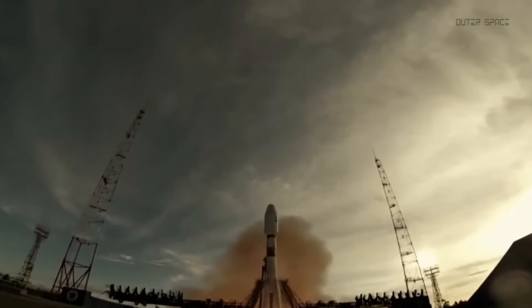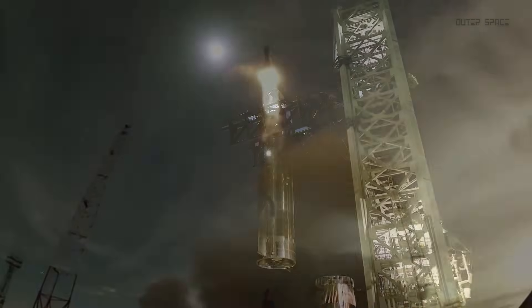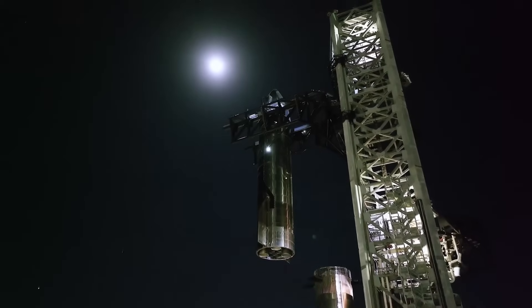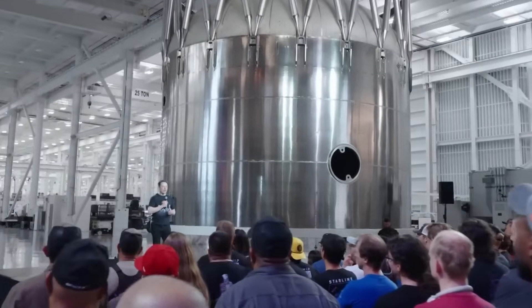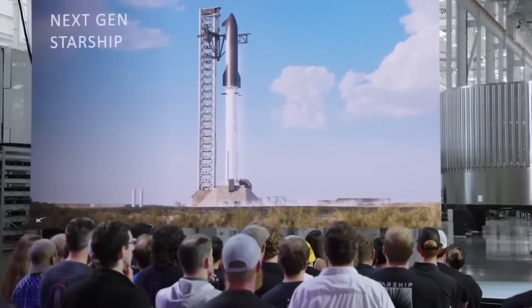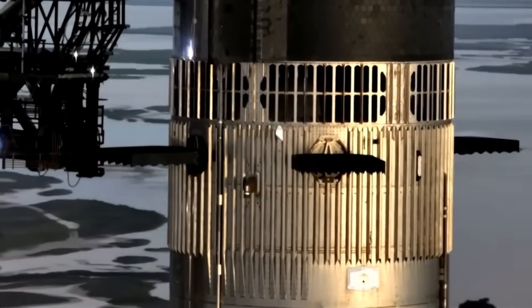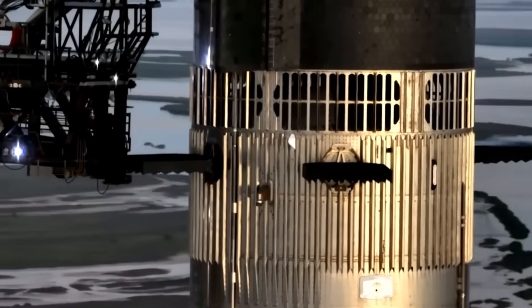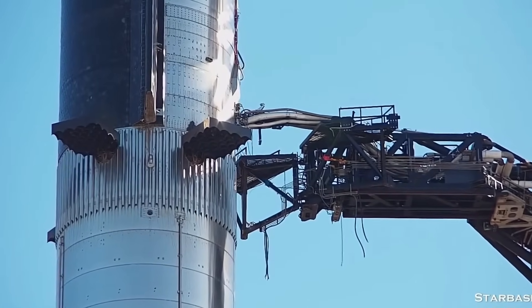Today, in a striking twist, that Soviet concept is being reborn on the most advanced launch vehicle ever built. SpaceX has now implemented Soviet-style hot staging on Starship, and the results could fundamentally change how future super-heavy rockets are designed. In this video, we'll explore what hot staging is, how Starship does it, and why it might mark a turning point in spaceflight engineering.